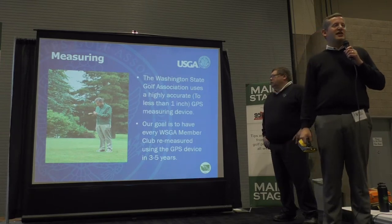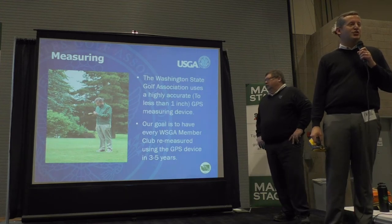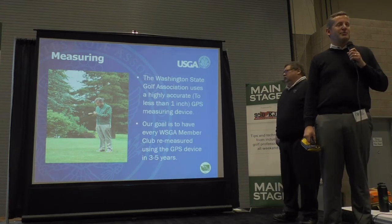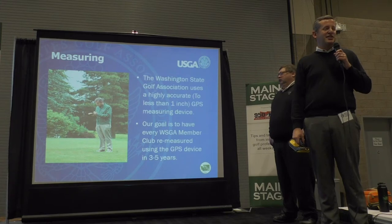Starting last year, we are going around and remeasuring all 275 golf courses in our jurisdiction. We accomplished 47 last year and we hope to get about 80 done this year.